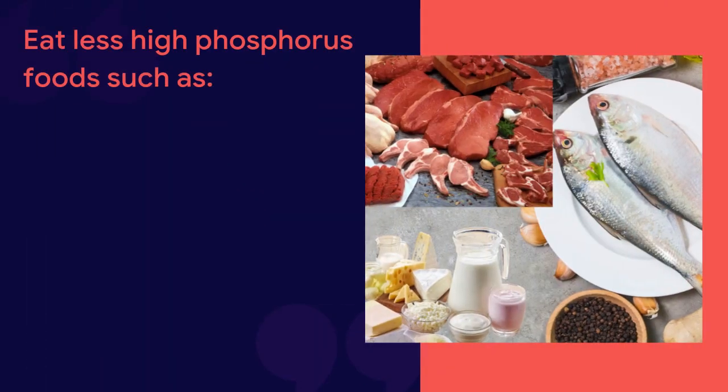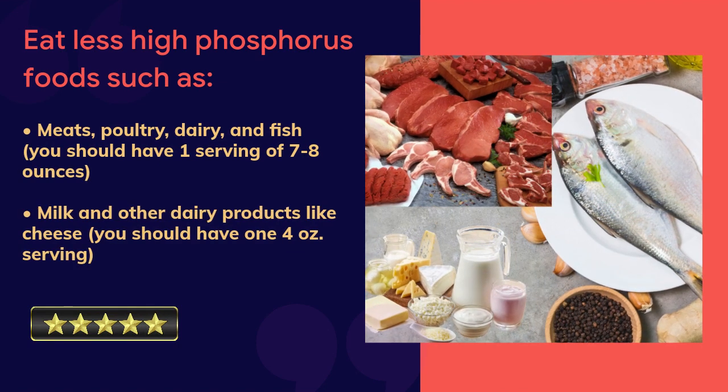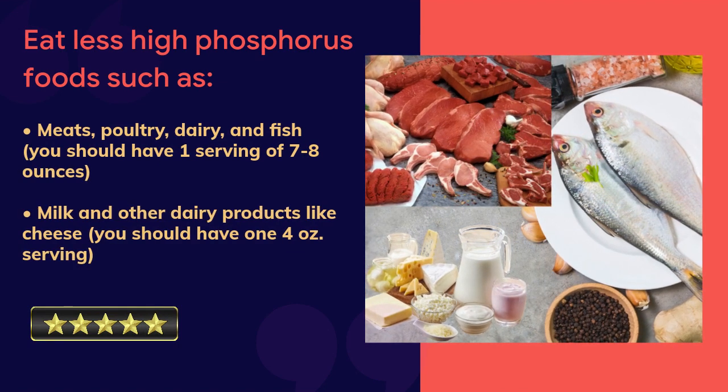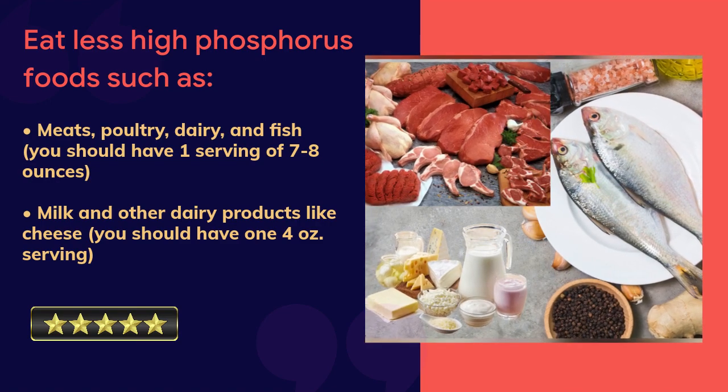Eat less high-phosphorus foods such as meats, poultry, dairy, and fish. You should have one serving of seven to eight ounces. For milk and other dairy products like cheese, you should have one four-ounce serving.